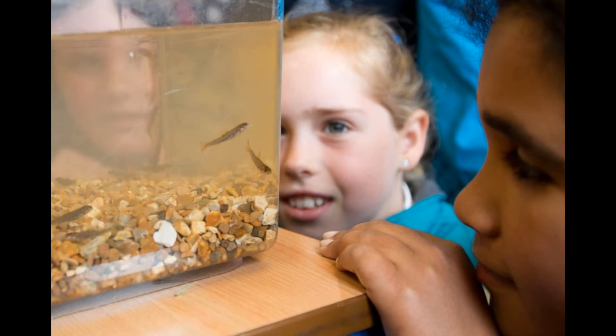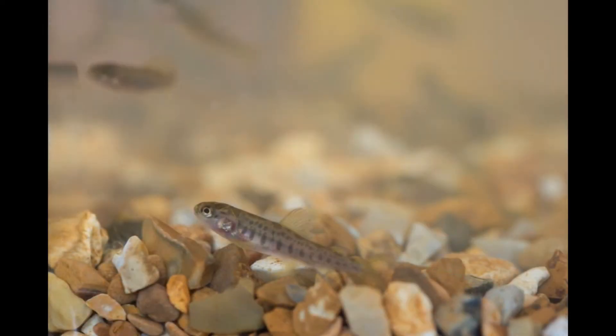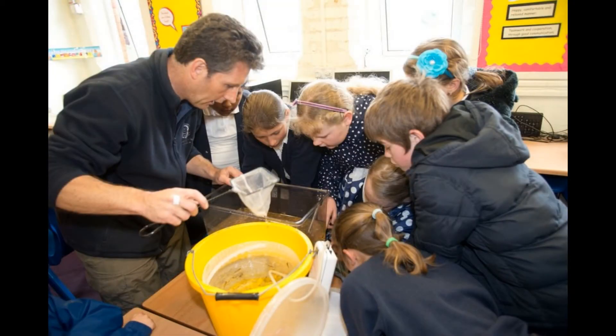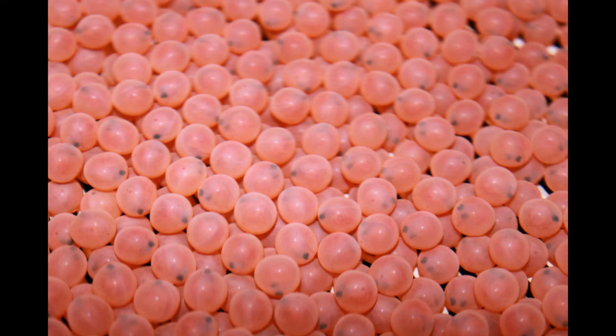The Salmon in the Classroom program is part of a wider project. It's an educational tool to bring the biology of the fish to life so that children can understand the biology of the fish that are right here on their doorstep. As part of that, they've had the eggs which came from the hatchery.